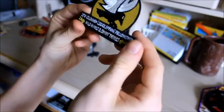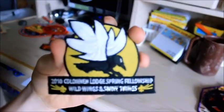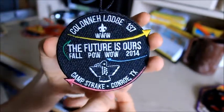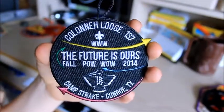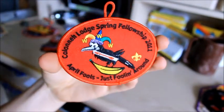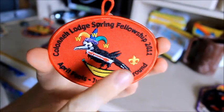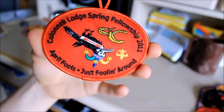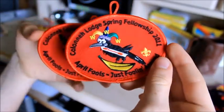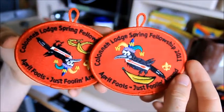Here's a Spring Fellowship patch from 2010 — 'Wild Wings and Shiny Things.' I didn't go to this but I still got patches because I have inside connections. 2014 Powwow — I think this is a cool design. Spring Fellowship — it was the weekend of April Fools, from 2011, 'Just Fooling Around.' And of course they had the upside-down variant of it, and yes, they did it on purpose because it is April Fools. I have two of those. I might put one on, then the next week show up with the upside-down one and see if anyone notices.